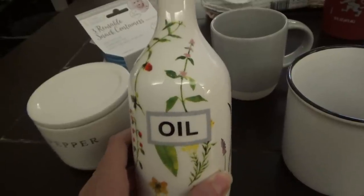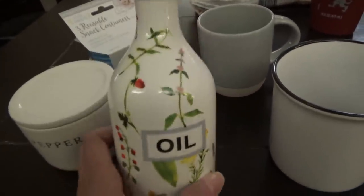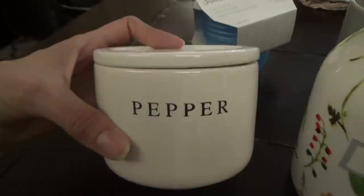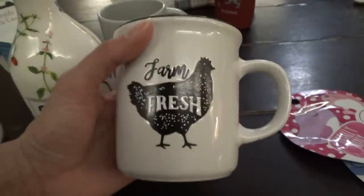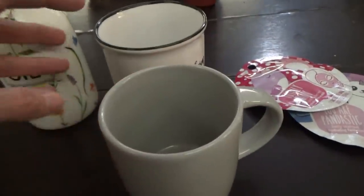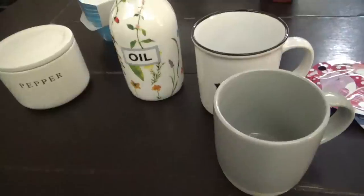I'm going to show y'all what I got real quick. I got this oil bottle - it's so pretty, it's got flowers on it and a little cork top. It's three dollars. They had these pepper containers - this one says two dollars on the bottom but it rings up for a dollar at this Dollar General. I got this farm fresh mug with a chicken on it for two fifty, and then this smaller mug for Titus - he doesn't like the really big ones. That one was two dollars.